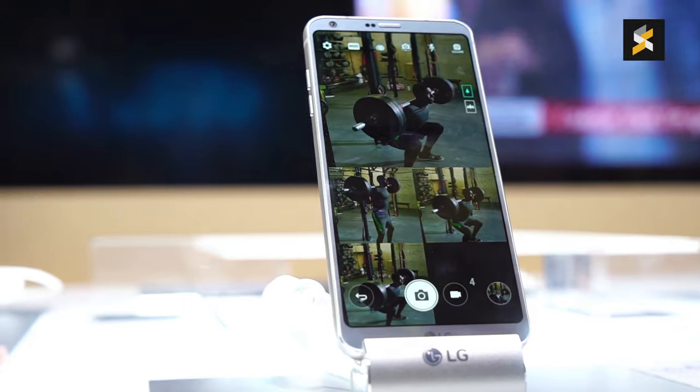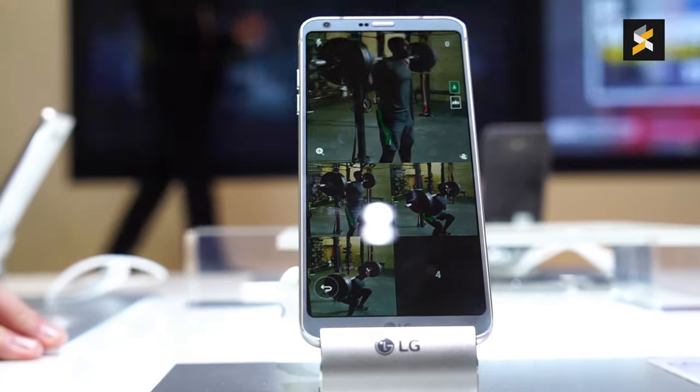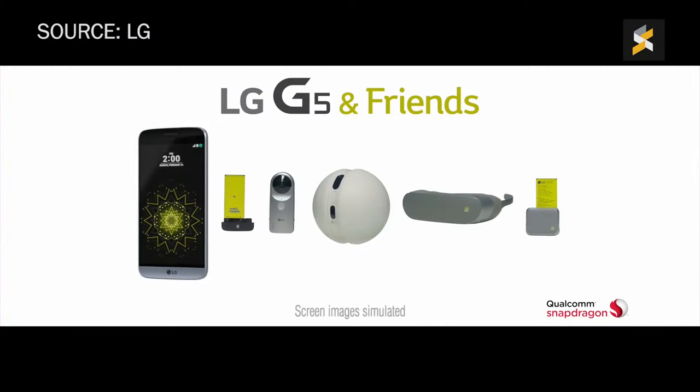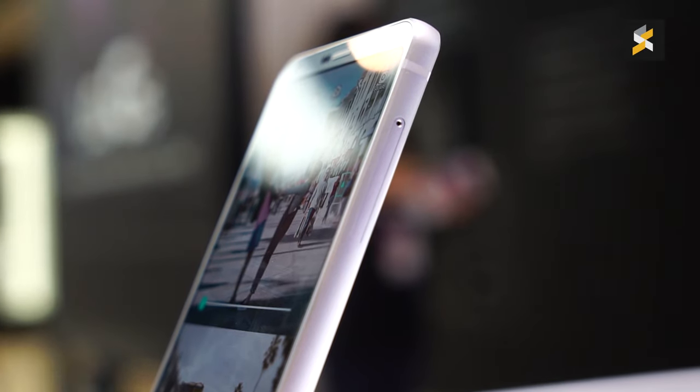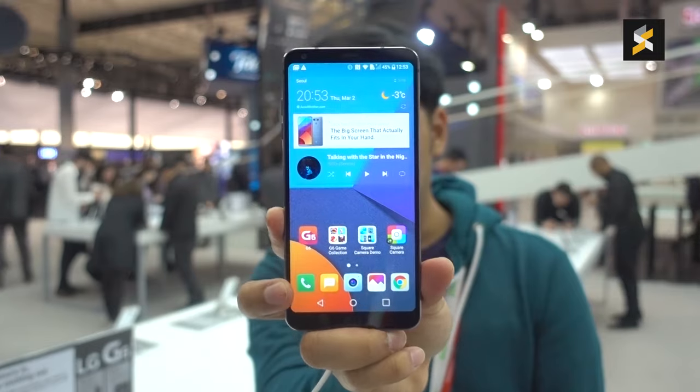This is LG's G6, and it marks a real return to form for the company when it comes to smartphones. Unlike the gimmicky G5, LG stuck to the basics with the G6, opting to go for unique features that are actually useful for a change. Take the display, for instance.